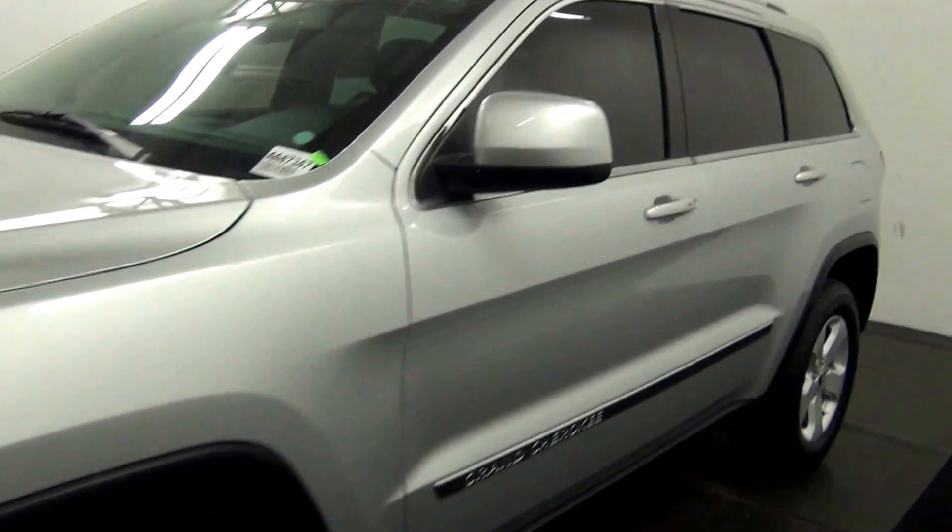And that's going to end the walk around of the 2013 Jeep Grand Cherokee.